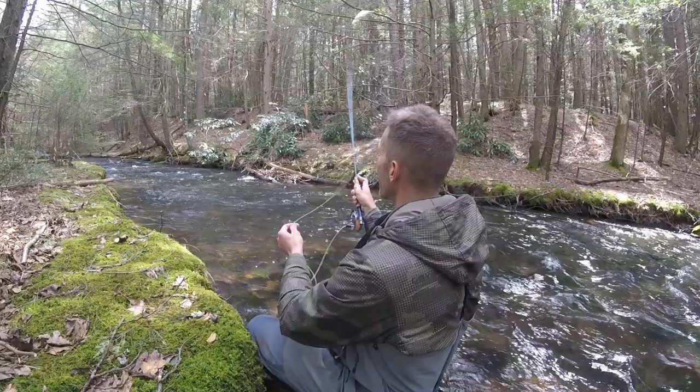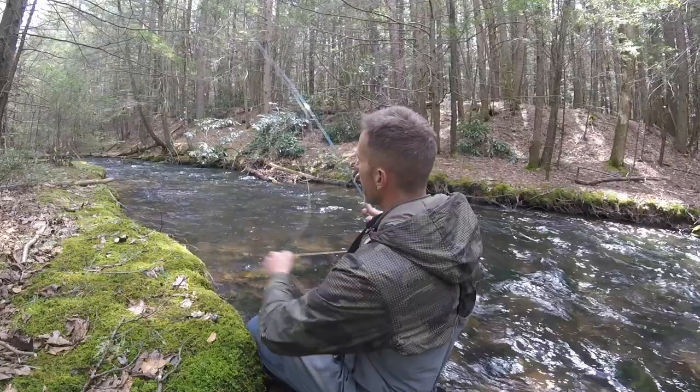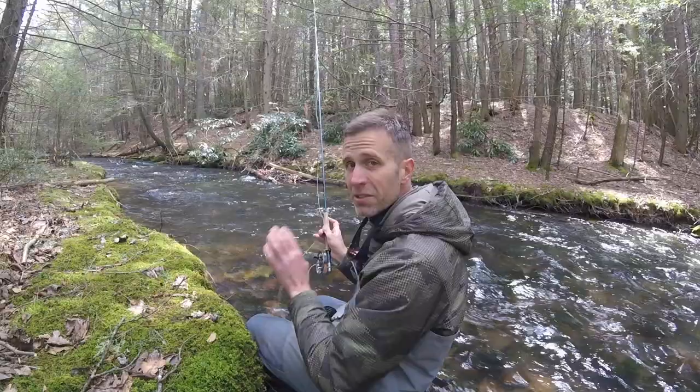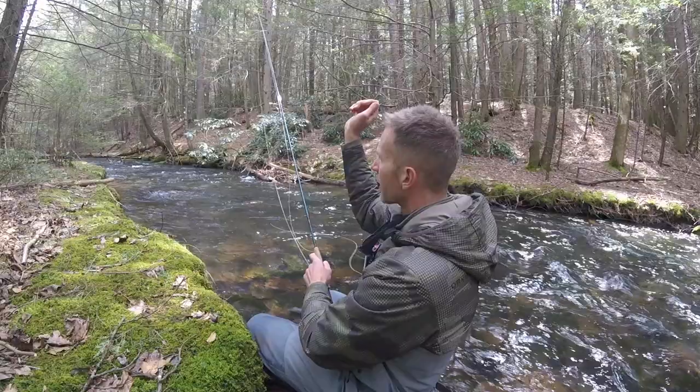That builds momentum for your roll cast in tight cover. I'm making a cast here that's about 35 feet — there's about 40 feet I can go. Wiggle, wiggle, shoot. That is going to allow you to get real distance in smaller streams by developing that little head start. Just wiggle, wiggle, wiggle, let the loop form, then make your casting stroke — and you can get some distance in really tight cover.